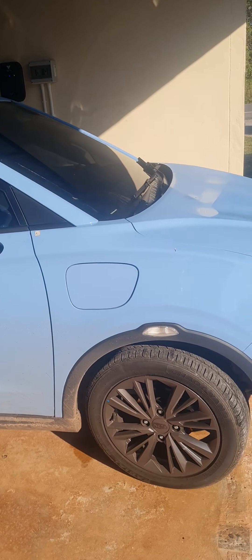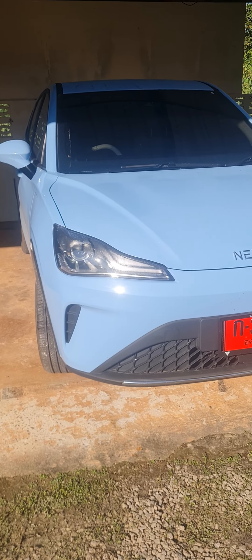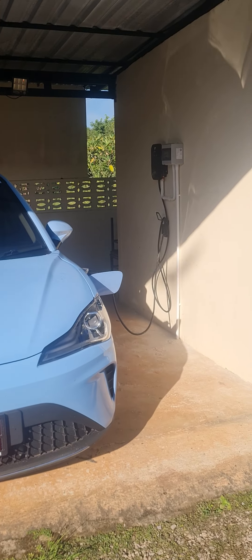I've had it for one month and done nearly 2,000 kilometres. It's not been very expensive — maybe 700 baht or something to charge it.